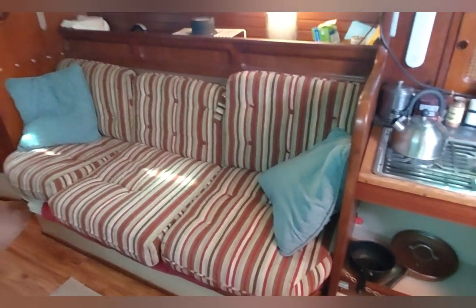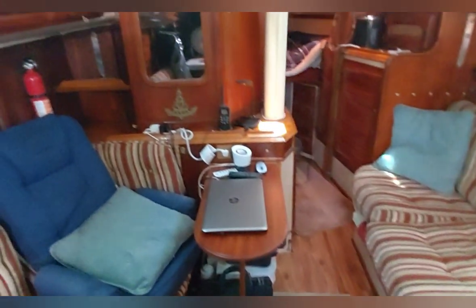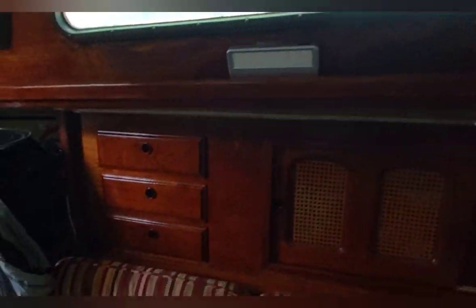You can see a settee to starboard which can be a convertible berth — there's even additional cushioning to make it a comfortable berth. You can see this is one of the hatches that was rebuilt — very nice work. Keel bolts were replaced at some point; we'll have to inspect the records for that, but as I said everything is recorded and I've got a stack of paperwork on the vessel. All the interior woodwork is in good shape; there have been repairs, but the boat's been kept up with very well.